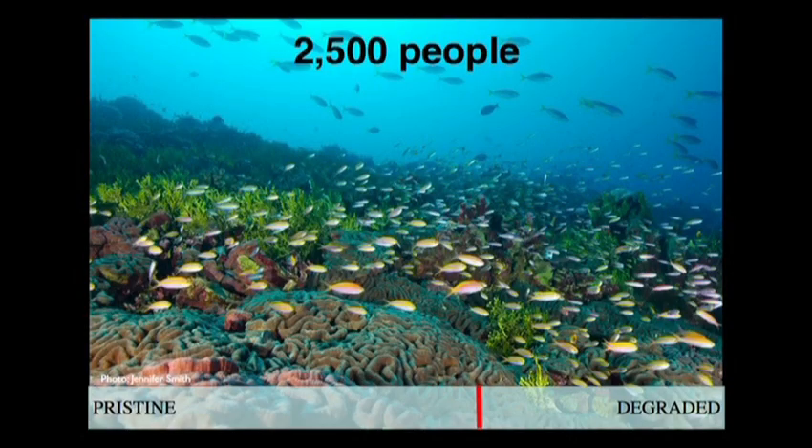This is the place that Captain Cook discovered in 1777, and he described huge abundance of sharks biting the rudders and the oars of their small boats when they were going ashore. Let's move the dial a little bit to the past.